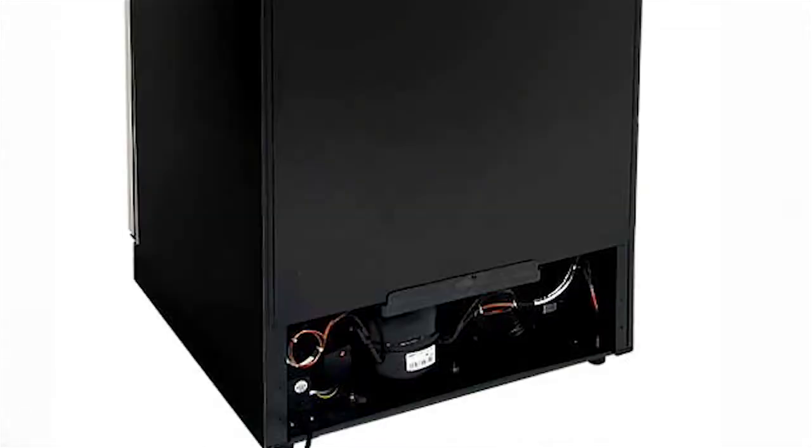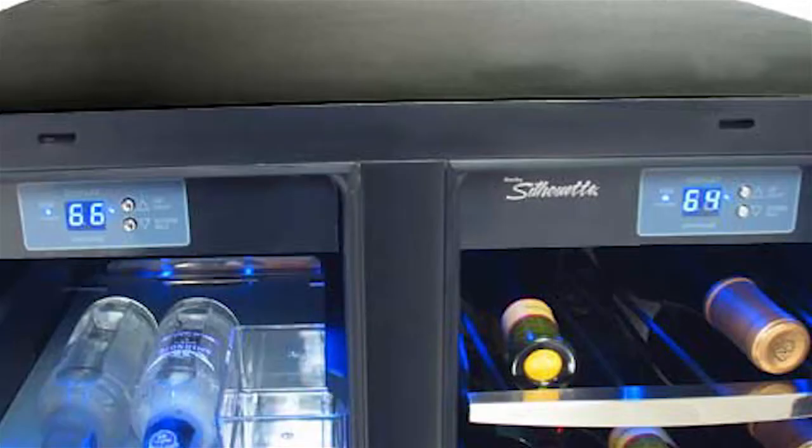Each zone has its own digital thermostat with LED display that allows the temperature to be accurately set and monitored through the door. A frost-free, fan-forced cooling system combined with a digital thermostat provides a more consistent internal temperature than an automatic defrost system in this Danby beverage center.